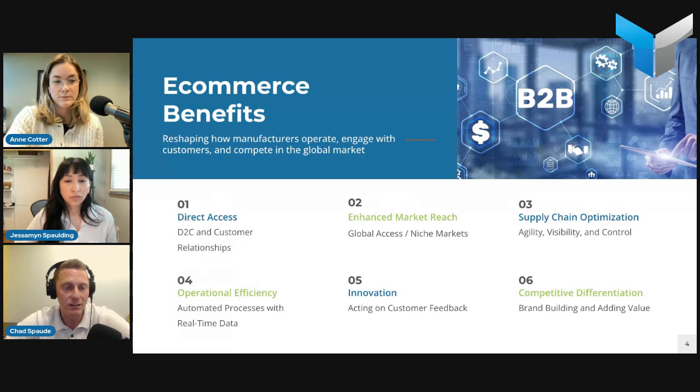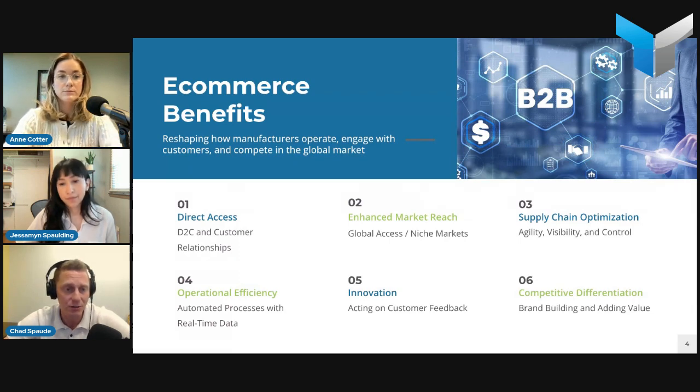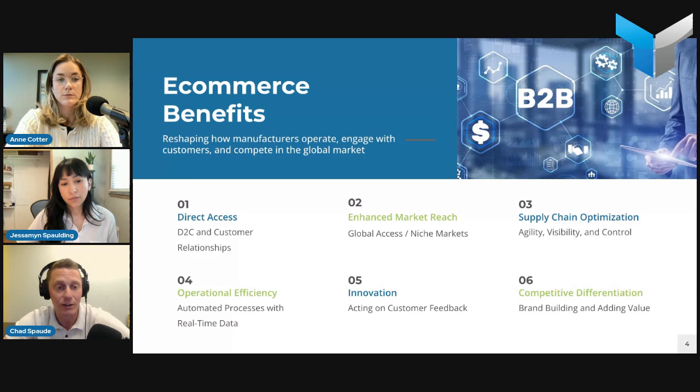Second benefit is market reach. E-commerce instantly gives you the ability to reach customers globally without the need for a physical presence or extensive distribution networks to penetrate new markets or new regions. You can test those things with e-commerce, and also reach specific targeted customer segments — say a new industry you're trying to break into or a new customer persona you're going after.